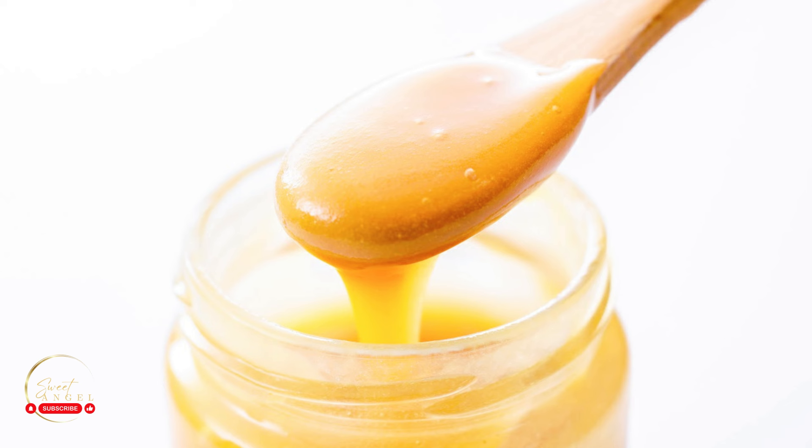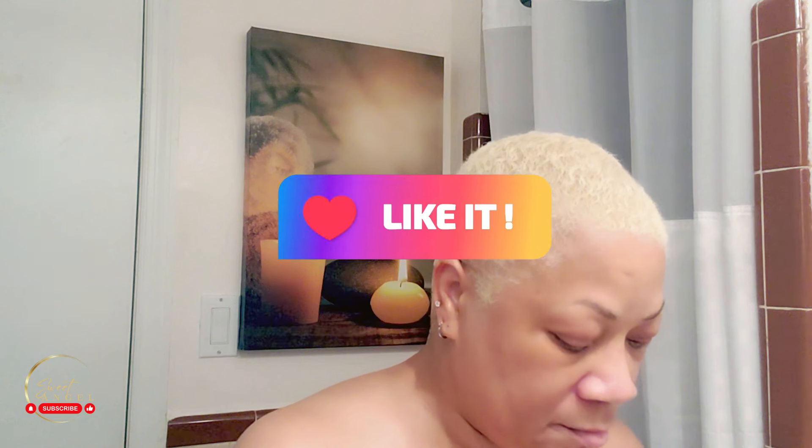Going back to the face — manuka honey is great for lightening dark spots. I noticed visible dark spots diminish. Manuka honey also has exfoliating properties, and when used on the face it helps to eliminate dead skin cells. Dead skin cells are why your skin looks dull.